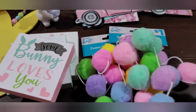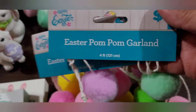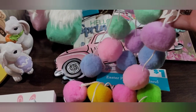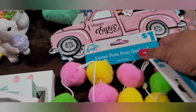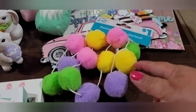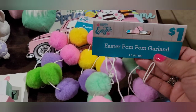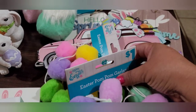Next up are these really cute Easter pom-pom garlands — they measure four feet in length. This one is in light green, mint green, purple, pink, and blue. Then this one is in pink, yellow, purple, and a brighter green — so this is like a brighter set and this one's more of a pastel set. You get four feet of pom-pom garland for a dollar — a really good deal.